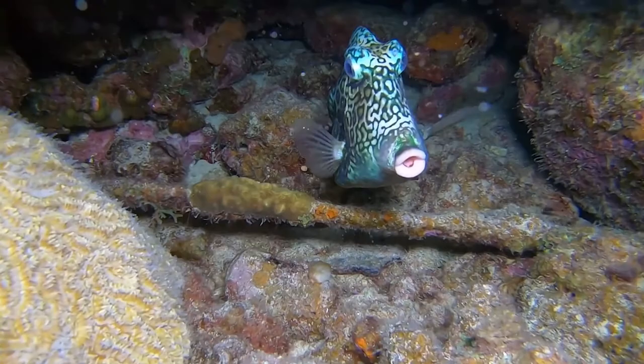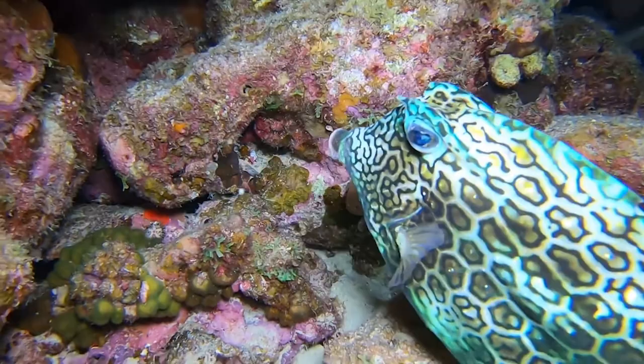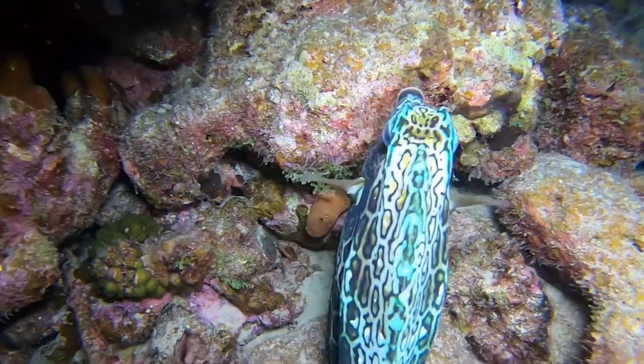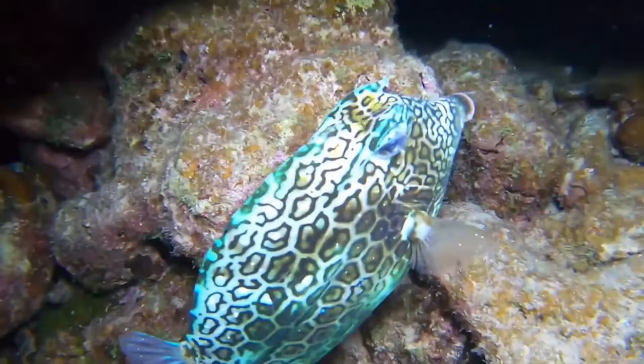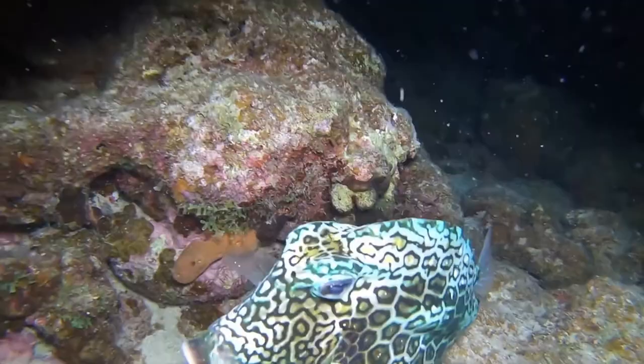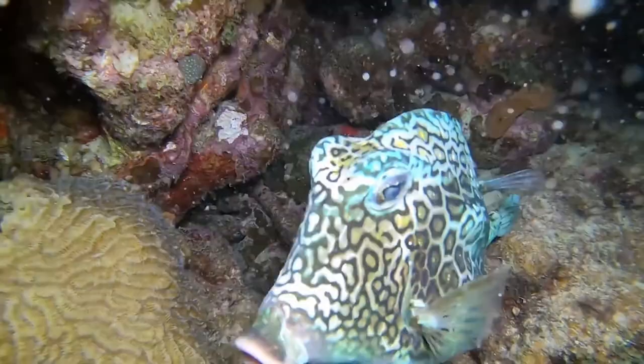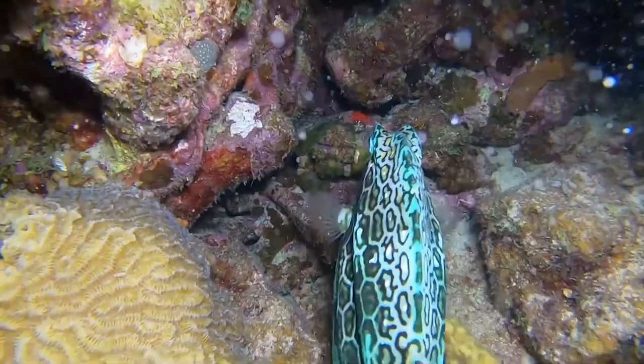Our next fish is our honeycomb cowfish — we like to call him Buzz. You can find him in our Caribbean tank. Honeycomb cowfish are mainly found in coral reef habitats in the western Atlantic Ocean. They have armor-like hexagonal scales covering most of the body. They are named for this unique honeycomb pattern, and some cowfish even have horn-like structures located near the eyes on the head. The honeycomb pattern helps it blend into the reef, and those horn-like structures are thought to serve as protection for the animal.